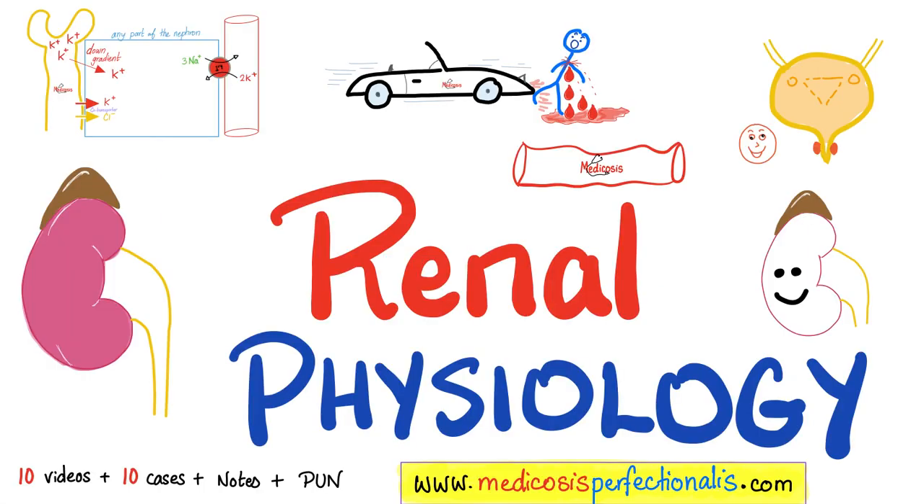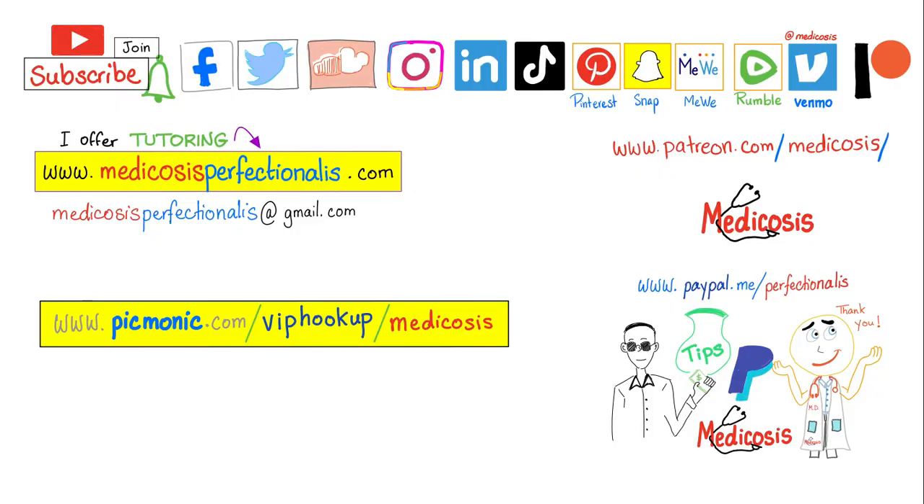If you like this video, you'll enjoy my renal physiology course and surgery high-yield course on my website medicosisperfectionatus.com. In the next video we shall talk about the cleavage lines of the skin. Please subscribe, hit the bell, and click the join button. You can support me here. Go to my website to download my courses. Be safe, stay happy, study hard — this is Medicosis Perfectionelis, where medicine makes perfect sense.